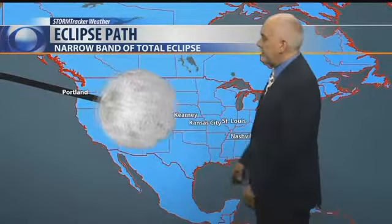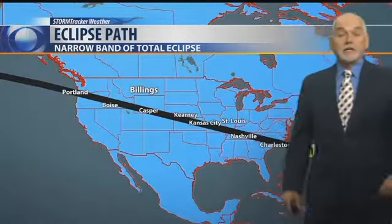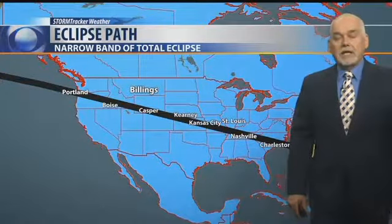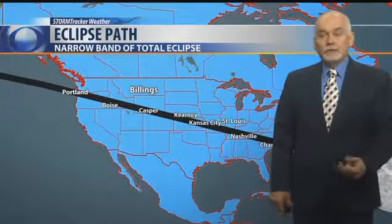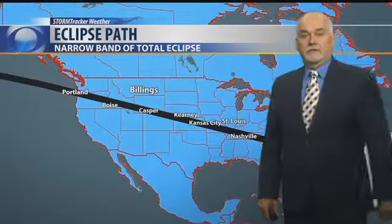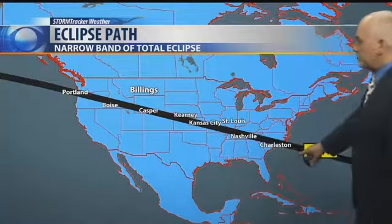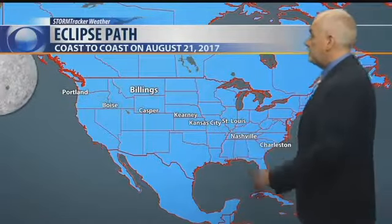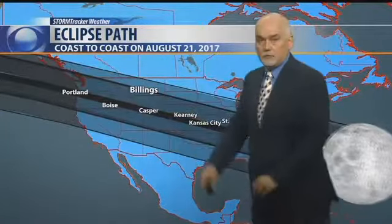Here is the path where we're going to see the total eclipse. It goes from around Portland and Boise right through Casper, Wyoming, which is where Q2 will be broadcasting live from as we get into Sunday evening and Monday morning. They've been terrific down there — I should call them Casper the friendly hosts. It'll move out through the areas of the Carolinas.